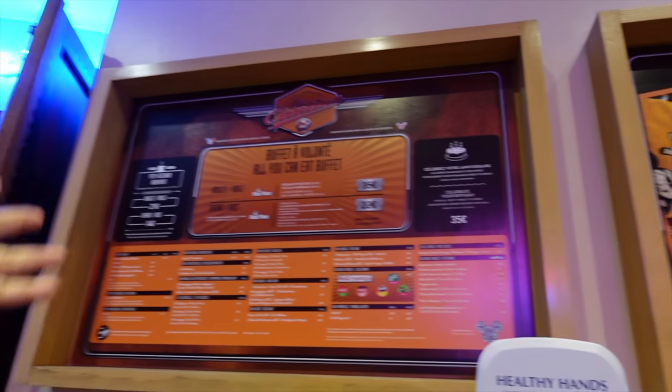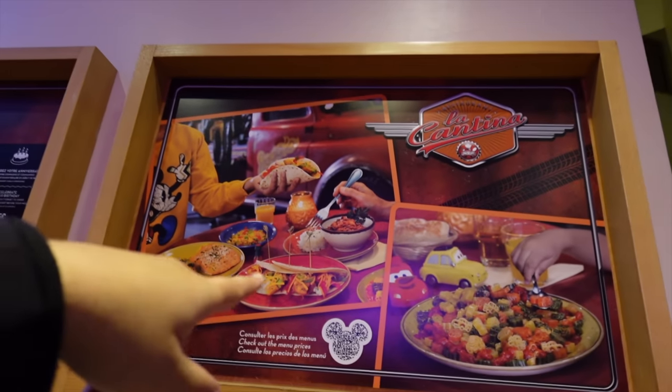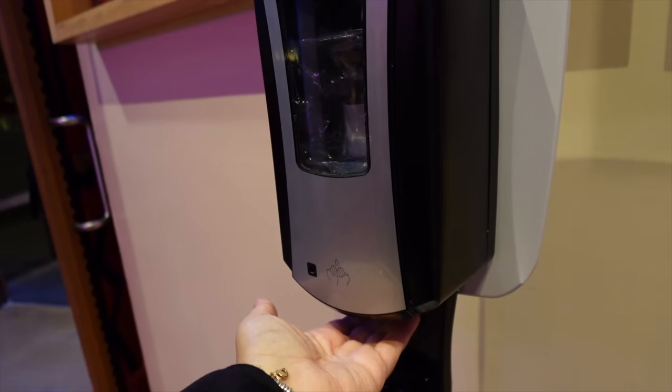You can see some of the food they've got on offer, and some hand sanitizer which I appreciate Disney still uses. Just a reminder that you don't have to be staying in a Disney hotel to dine here — anybody is free to come to the Santa Fe Hotel, make a reservation, and eat at La Cantina.